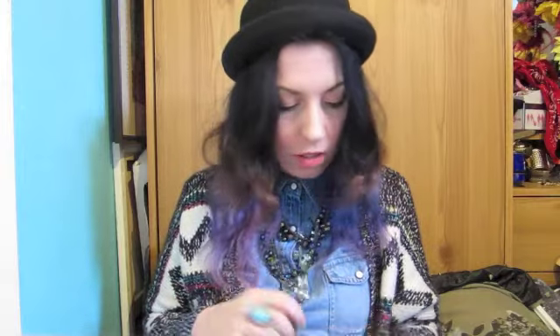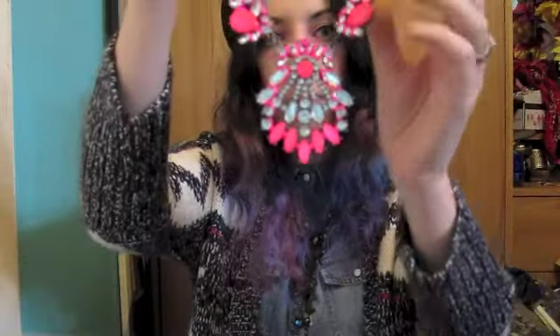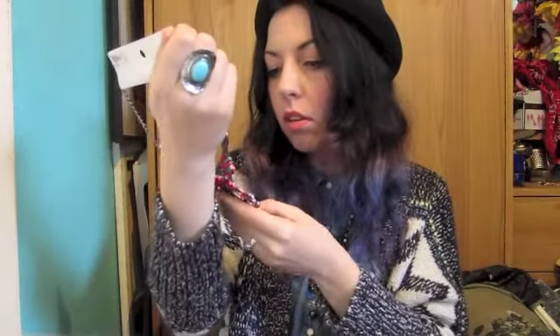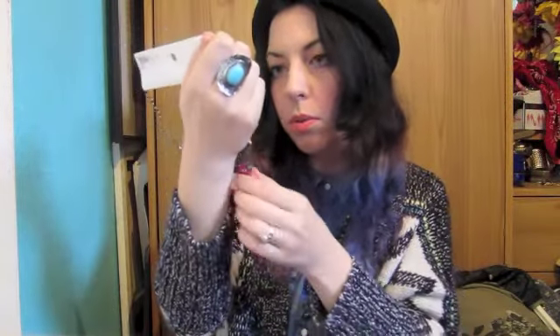I also got this necklace from New Look — it was £15.99 and it's buy one get one free. These are both from the limited collection range. This is the one I've got on, and then I got this one as well. It's neon and it's got diamante and stuff, just really pretty. These are normally £15.99 each.